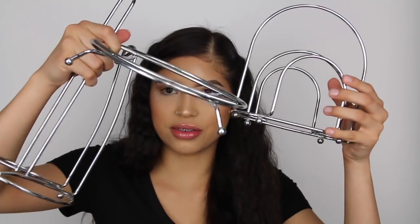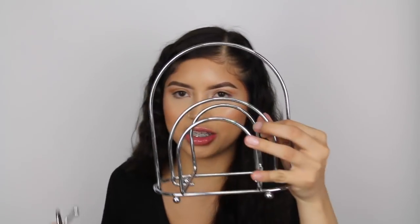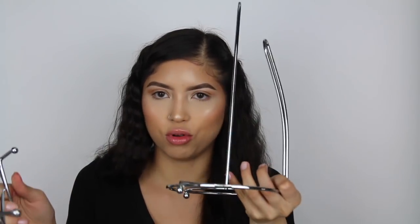I also got these little tongs for about three bucks - I liked the color. Then I got this little set - a napkin holder, a paper towel holder, and I'm not totally sure what the third piece is, but it was only about four bucks.